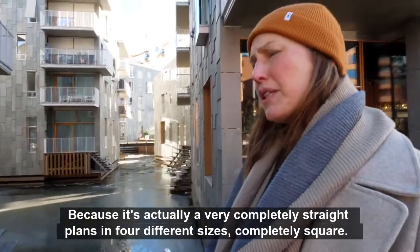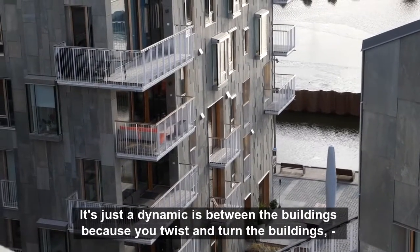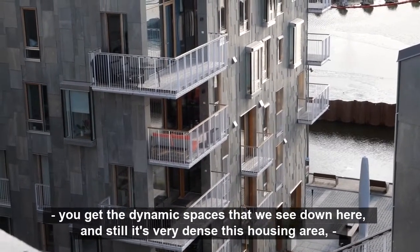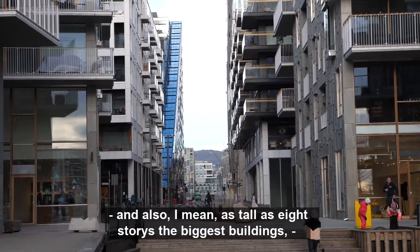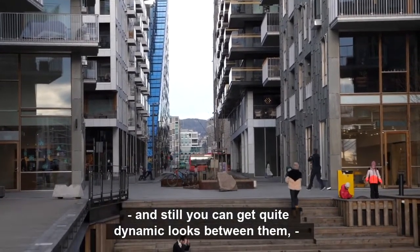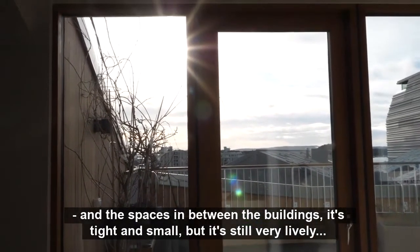It's actually completely square plans in four different sizes. The dynamic is created between the buildings because you twist and turn them, getting the dynamic spaces we see down here. And still, as dense as it is — with the biggest buildings as tall as eight stories — you can get quite dynamic looks between them. The spaces in between are tight and small, but still very lively.